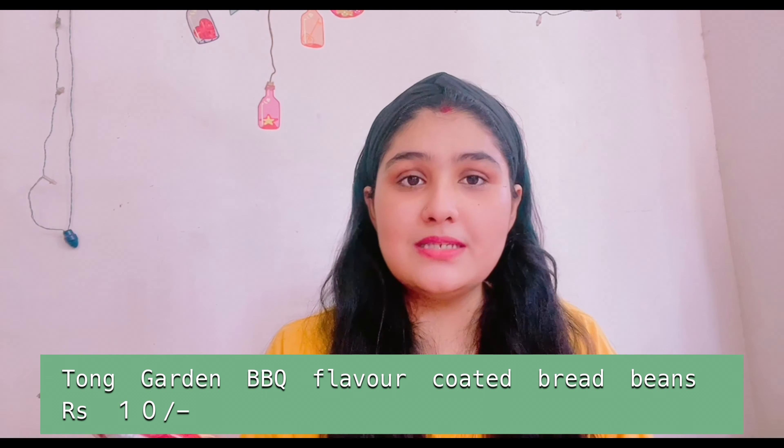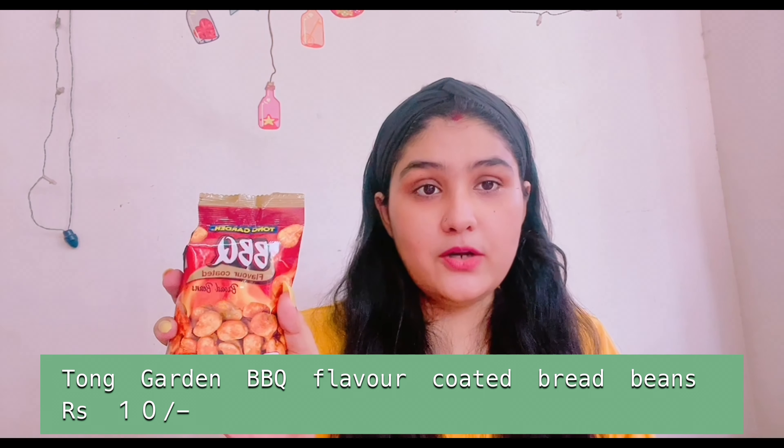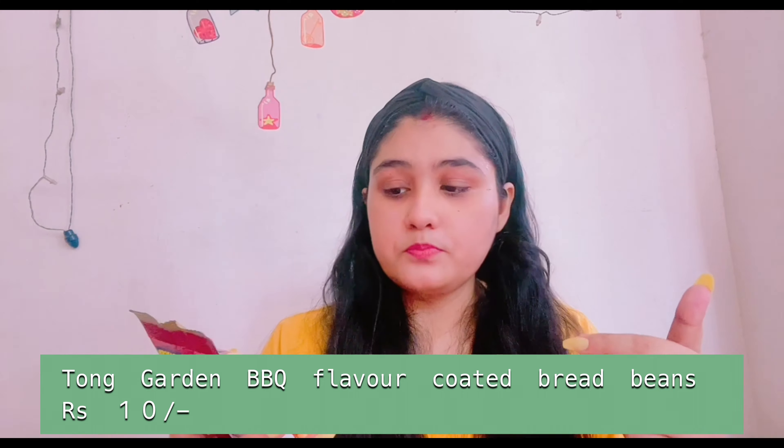The next product is Tong Garden BBQ flavor coated broad beans — they're like broad beans coated with barbecue flavor. These are not spicy, but I didn't like them at all — this was the worst of everything I tried. I couldn't even finish the packet and I absolutely hated it, so I won't recommend this one.